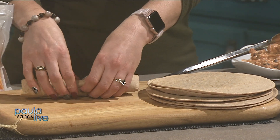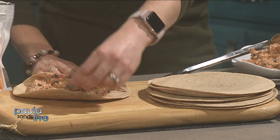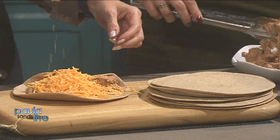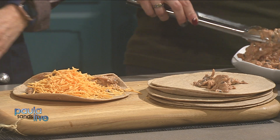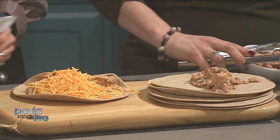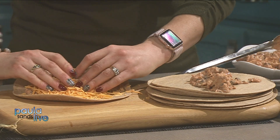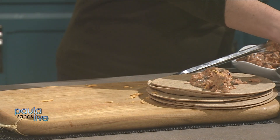We're rolling the filling into whole wheat tortillas — a great staple to keep on hand. A little cheese gets sprinkled on top, also using the That's Smart brand. There was a bit of fun as cheese went flying, but it's all going to heat up and melt in the oven anyway.